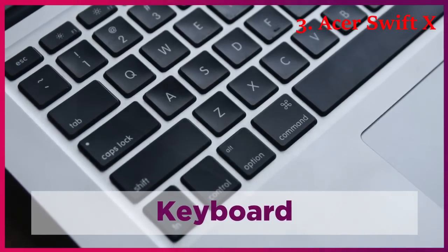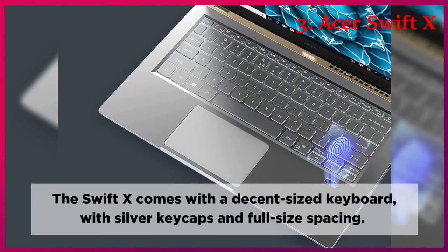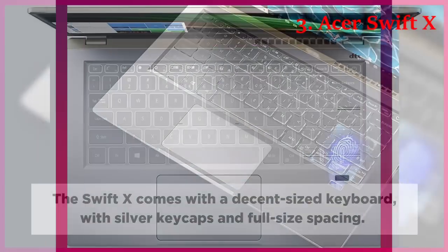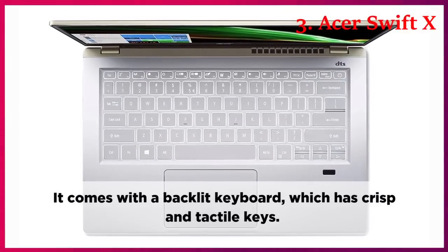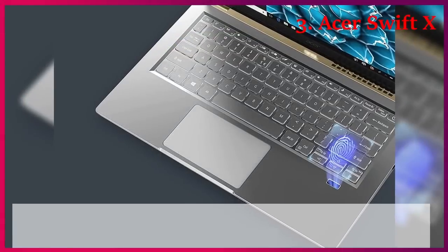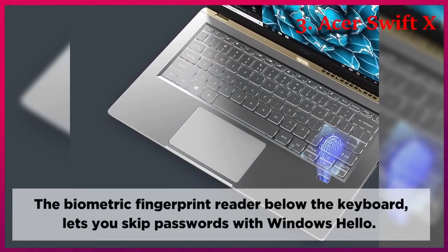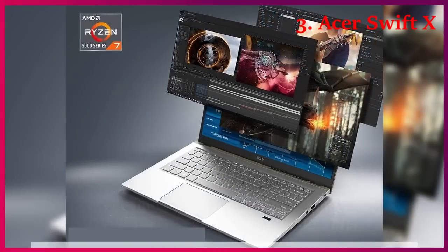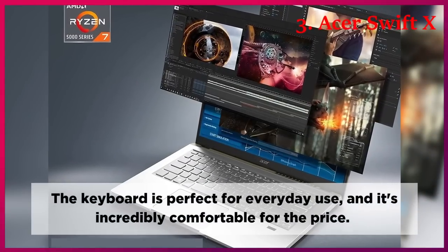Keyboard. The Swift-X comes with a decent-sized keyboard with silver keycaps and full-size spacing. It comes with a backlit keyboard which has crisp and tactile keys. The biometric fingerprint reader below the keyboard lets you skip passwords with Windows Hello. The keyboard is perfect for everyday use and it's incredibly comfortable for the price.